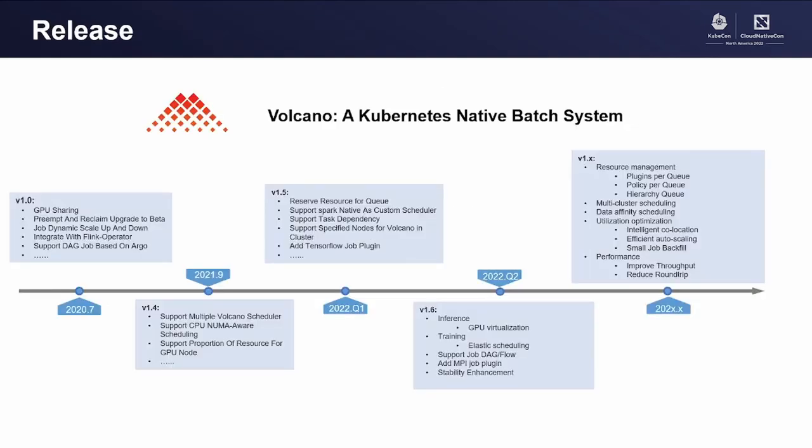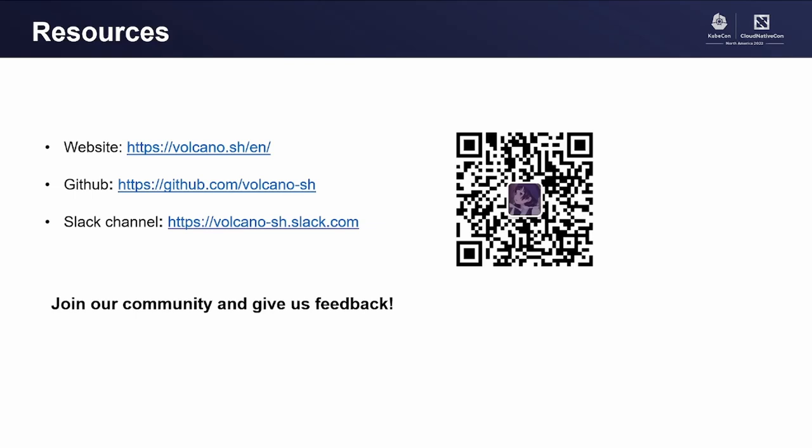Here is the release journey of Volcano. At the very early stage, we developed scheduling policies to support batch workloads, then integrated with ecosystems such as Kubeflow, Spark operator, Flink operator, and Argo. Later, we enhanced job management to deeply support upstream computing frameworks. In the future, we plan to support multiple cluster scheduling for batch workloads, performance enhancement for large-scale clusters, intelligent collocation for better utilization, and FinOps. You are welcome to join our community and give us your feedback.